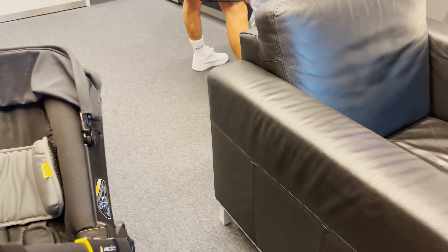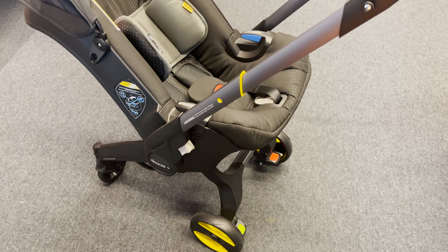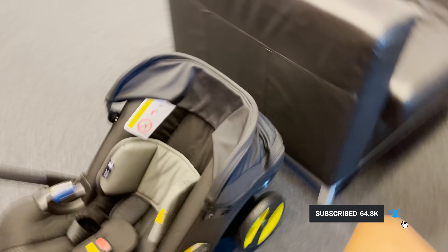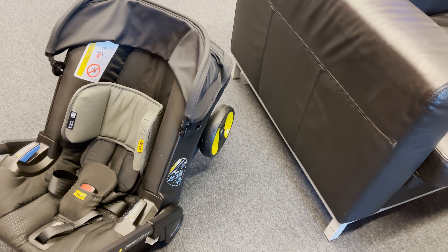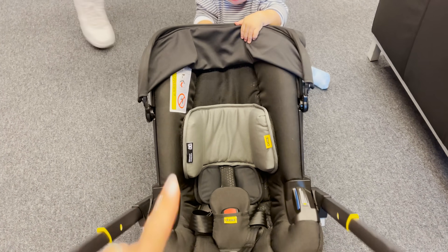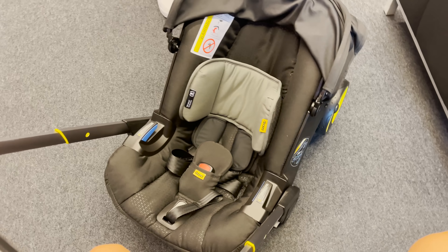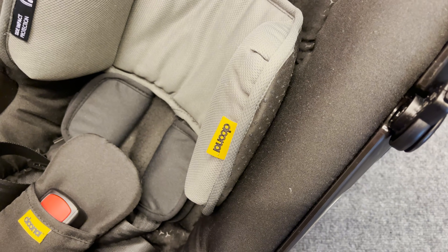I also wanted to show you this amazing thing for moms traveling with kids: the Doona. It's like a stroller, and then with just one handle you can convert it into a car seat. This seat is also approved for use on an airplane, so we'll sit Romi in it on the plane. When you get into a taxi or rent a car, you already have a good car seat. For other moms looking for something for summer travel, this is a really nice option.